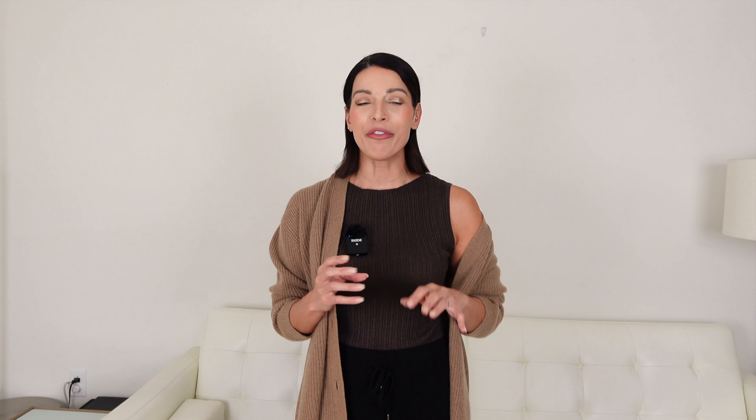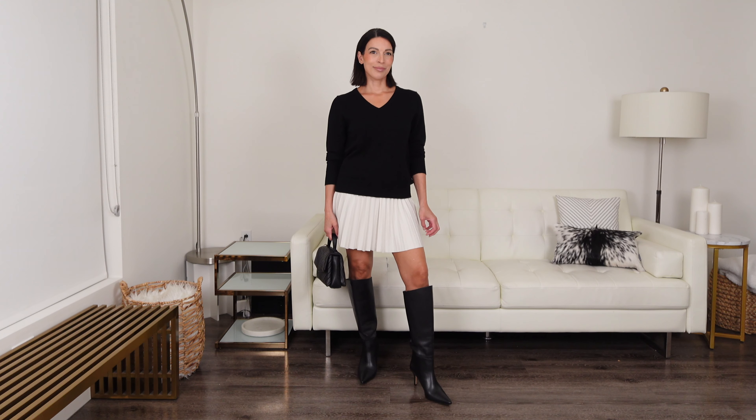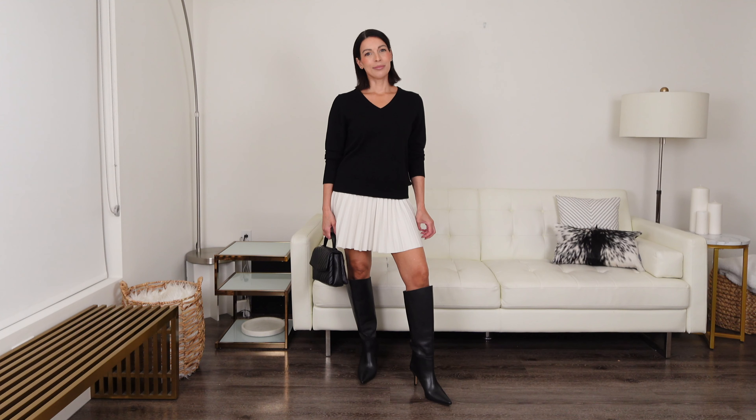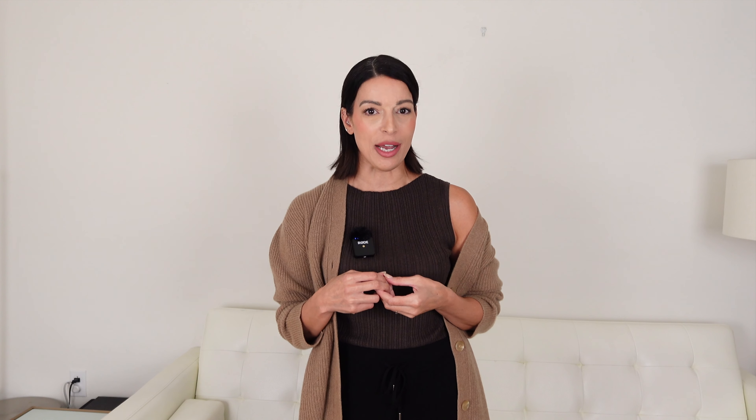I'm wearing a size large, which is one step up from my usual size medium. I was going for more of a slouchy fit because I wanted it to hang off my shoulder, but I know now to size up twice if I want it extra slouchy. However, I love the feel and the look of this. The silhouette is beautiful. I left it tucked out to show you how it looks, but I love it paired with this mini skirt and knee-high boots. Don't be afraid to experiment with sizes to get the look and fit that you desire.